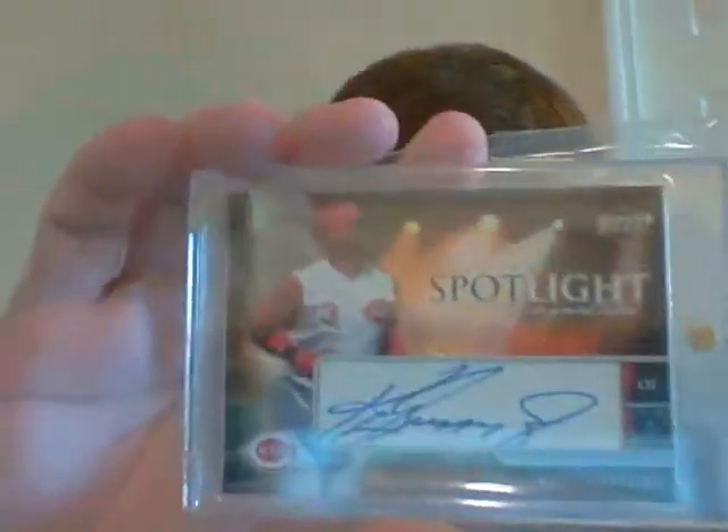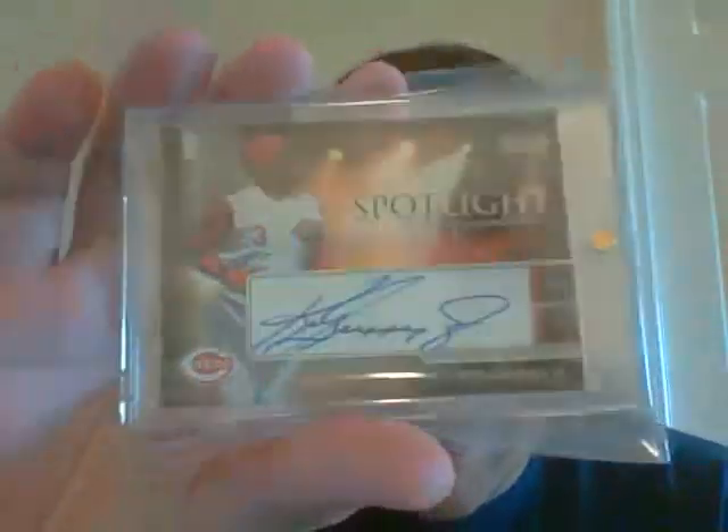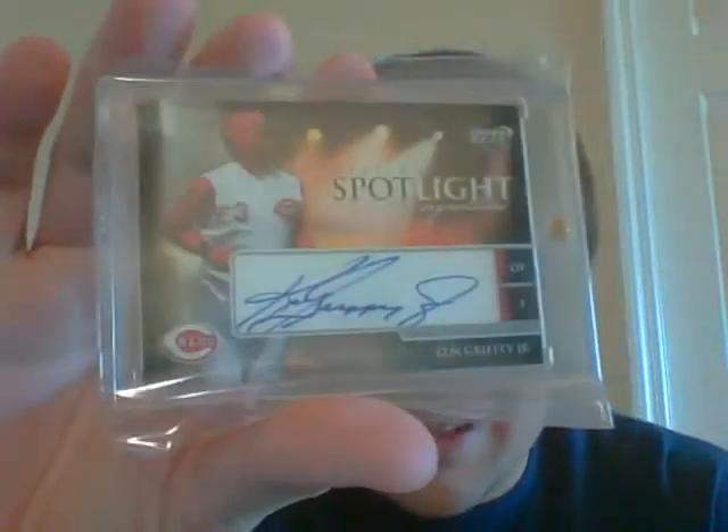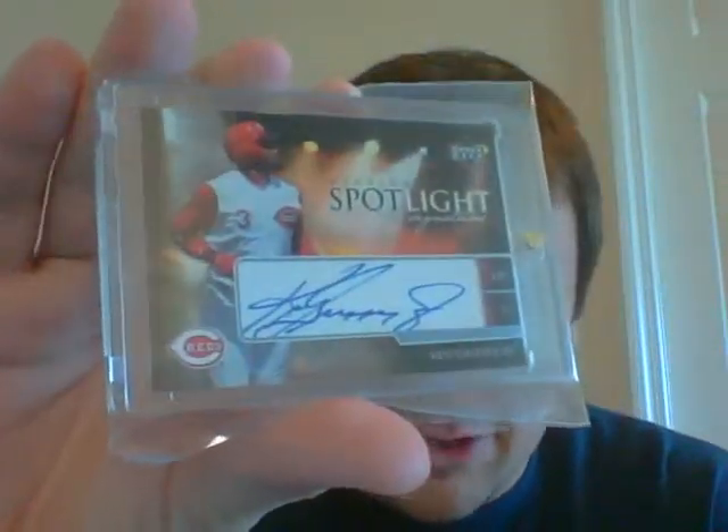First off I'll show you, in my opinion, what the best card is. For $17 a pack, $15 for each additional, you can actually get a Ken Griffey Jr. auto, which is kind of sick. Very nice. This is from 2006 Ovation. Ken Griffey Jr. auto.